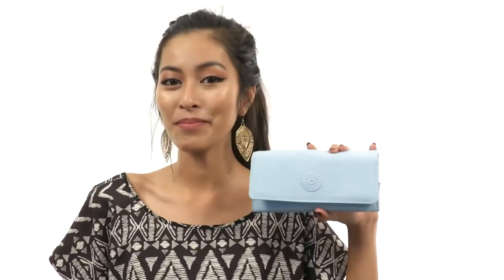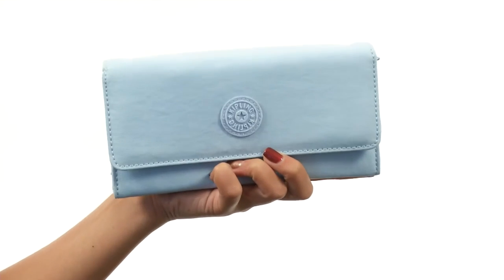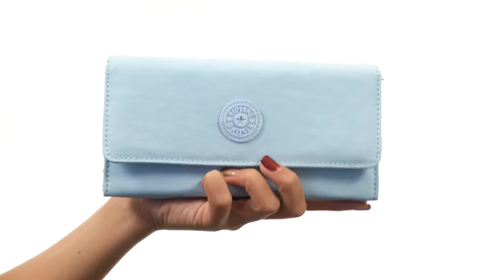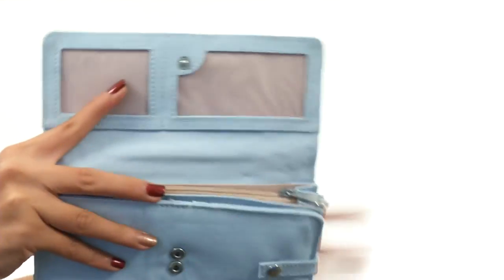Hey there, it's Sunshine here and today we're talking about New Teddy from Kipling. This wallet is made with signature Kipling nylon material. I personally love this color that we're featuring right here. It has a fold-over flap with snap closures.